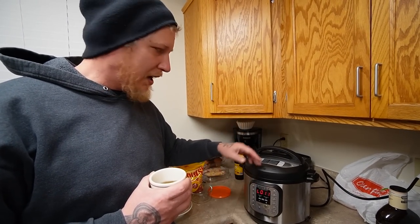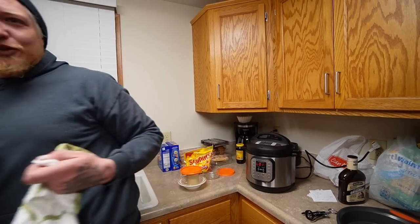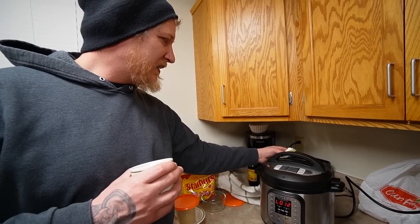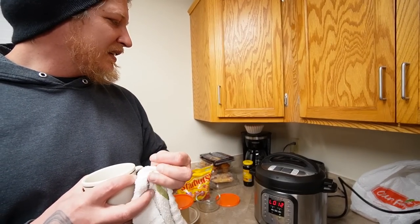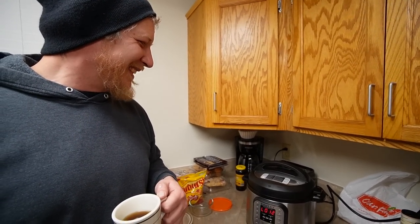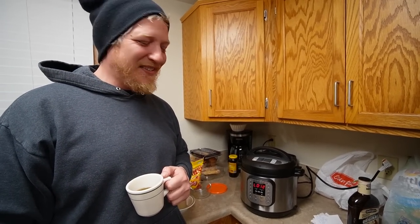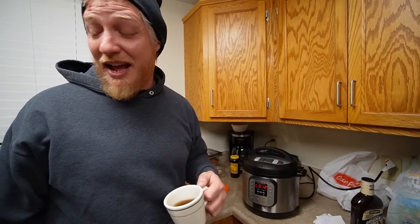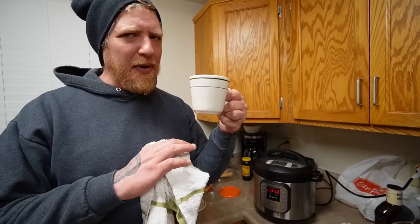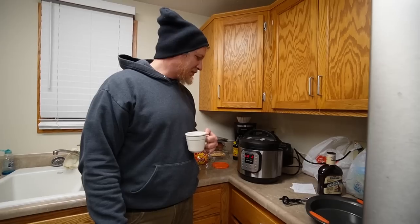The instant pot has been on its ten-minute depressurize cycle — time to pull the pork. It squirted a little when we opened it, got all on the cabinets — it's a rental, so that's fun. It smells really good though. I've had Dr. Pepper baked beans before from a can — there's a brand that makes a spicy jalapeño version — but we're making our own for the first time. Pretty stoked so far.